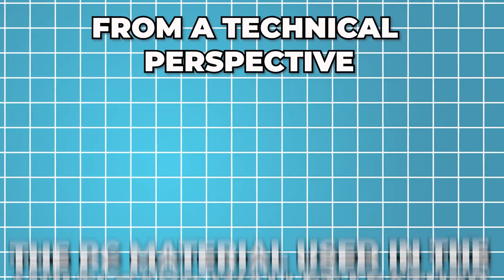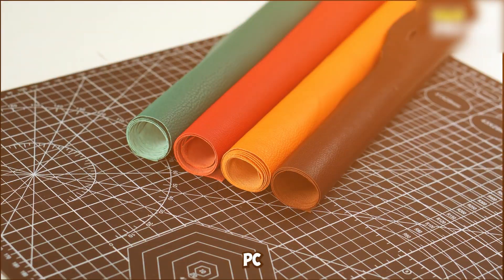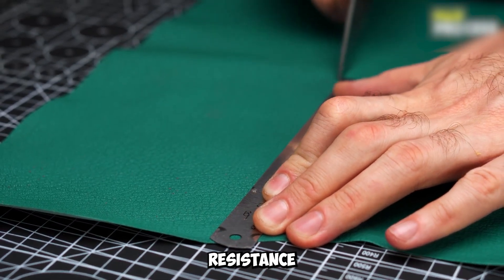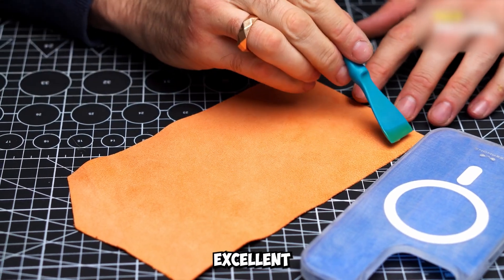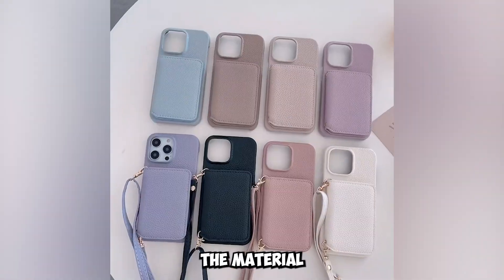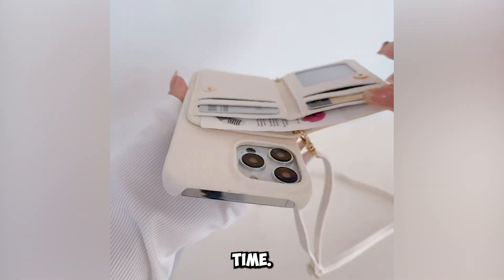From a technical perspective, the PC material used in the multi-card wallet leather case is known for its durability and lightweight properties. PC, or polycarbonate, is a thermoplastic polymer that is widely used in manufacturing due to its high-impact resistance and optical clarity. This means the case not only provides excellent protection but also maintains a clear, elegant look that complements the design of your iPhone. The material is also resistant to UV light and weathering, ensuring that the case maintains its appearance and functionality over time.